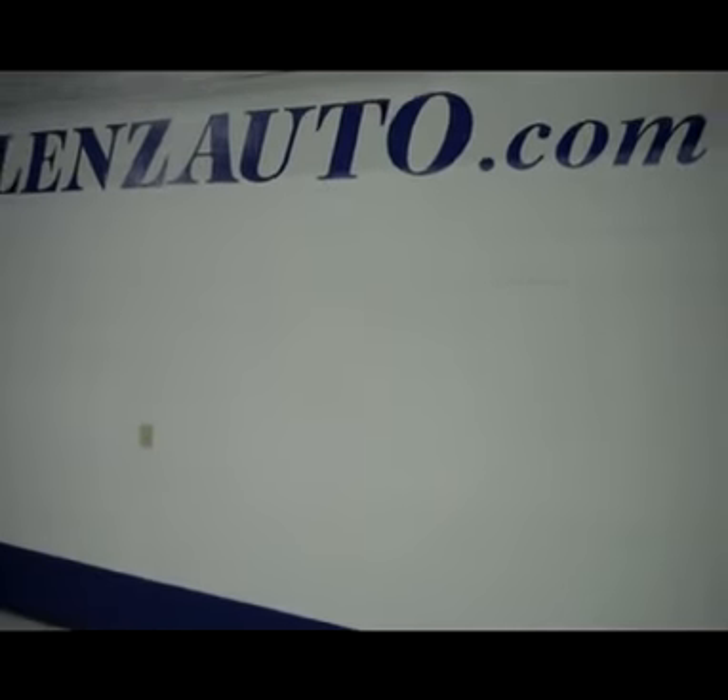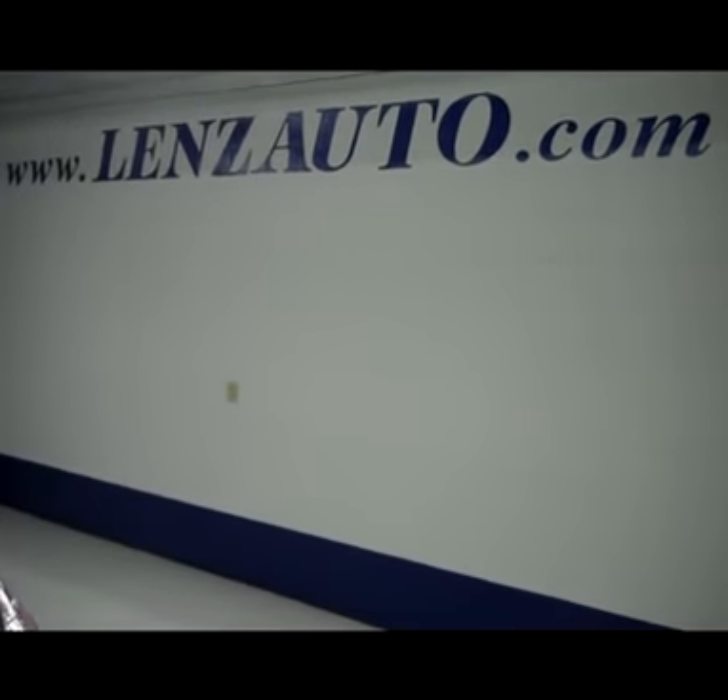And as we get you under the hood, you do have a 3.6 liter motor. If you're interested in seeing any more of this vehicle or any other vehicle in our inventory, all you have to do is visit www.lensauto.com.